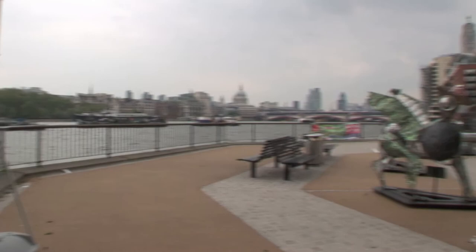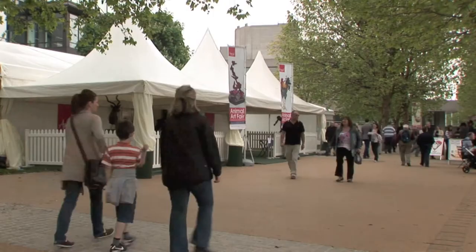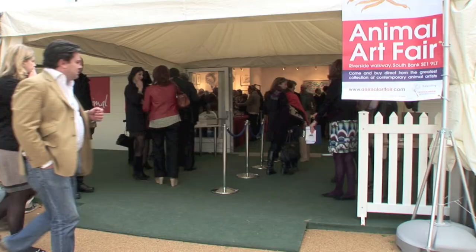We're very excited about our new venue this year. London's South Bank is the cultural centre of London. We're bang in between the Tate Modern and the National Theatre. 60,000 people walk past our venue every week and we expect a lot of them to come through our doors.